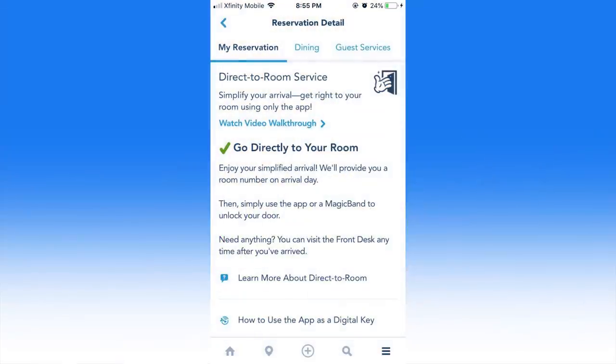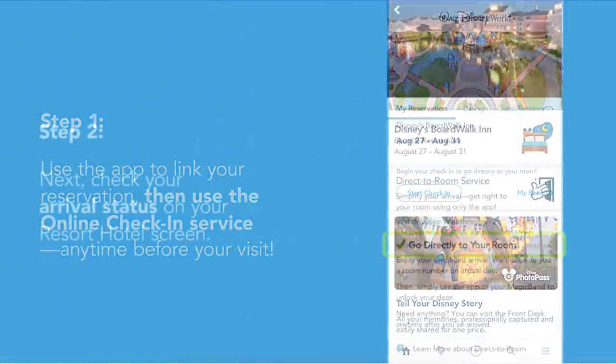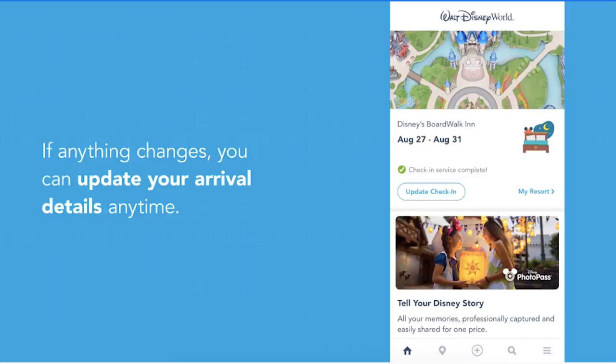Disney has launched a large update to the My Disney Experience app, bringing guests the ability to opt into the Service Your Way program through the app itself. Guests can decline housekeeping services in exchange for a Disney gift card, with amounts varying depending on the length of stay. The gift card will be delivered electronically in exchange for forfeiting regular daily housekeeping services. Previously, guests had to visit the front desk in order to opt into the program. Guests can also opt into the direct-to-room program, which allows guests to bypass the front desk and go right to their room after checking in online. While that service has been available on the app for years, additional features and a different interface have been introduced at this time.